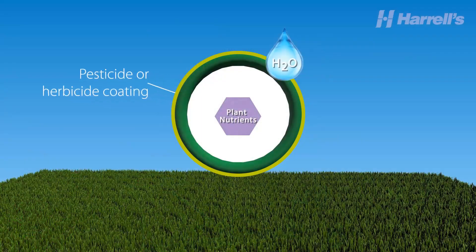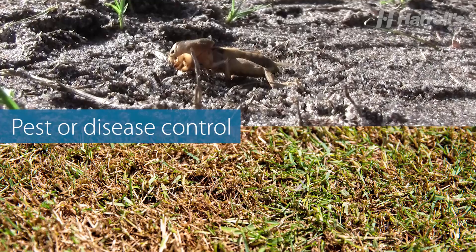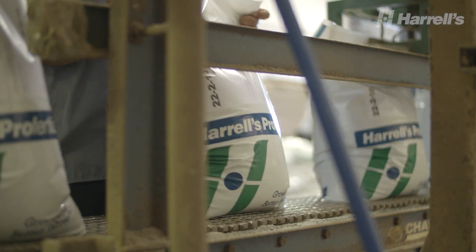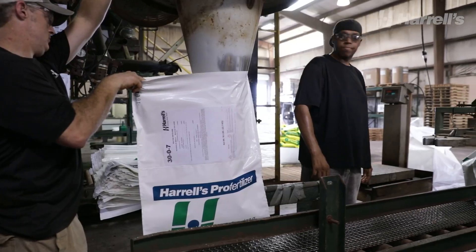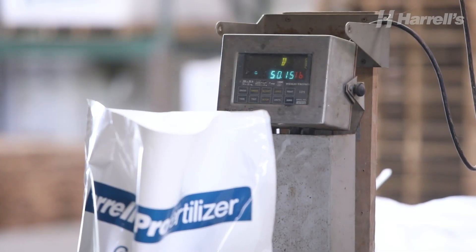We can even add a uniform chemical coating to every tiny fertilizer prill based on a customer's need for pest or disease control. The entire manufacturing process is precisely calibrated and electronically monitored to ensure that the blending process uses the right materials in the right amounts for maximum purity and product integrity.